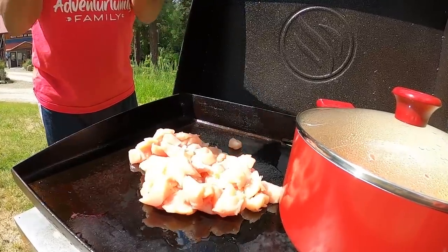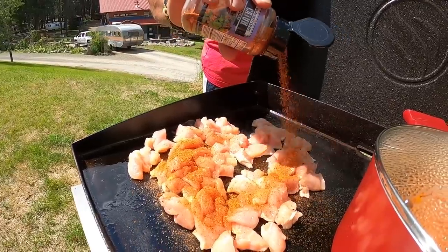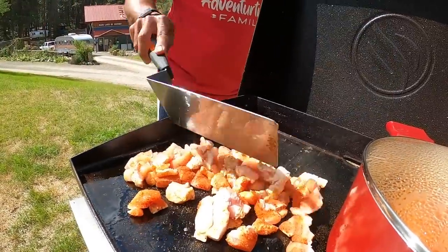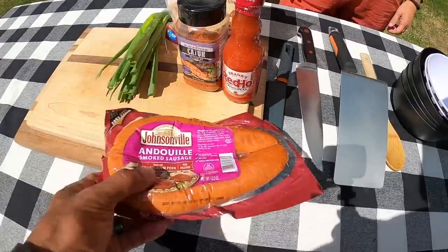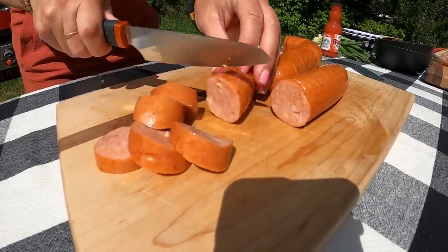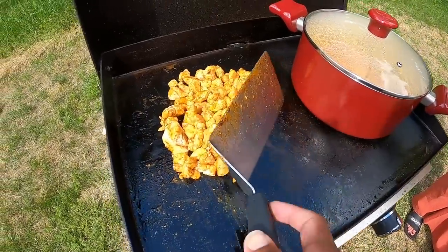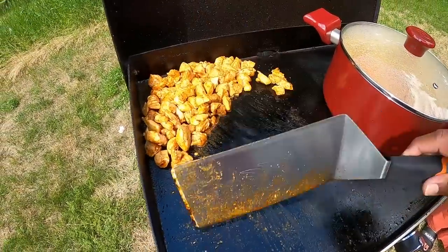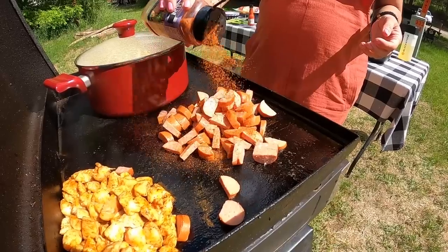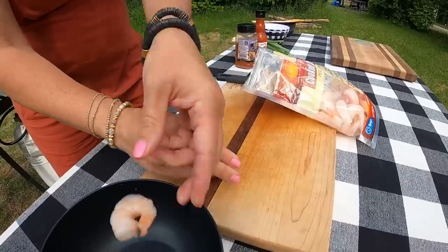Now that we've got the chicken cut up, I'm gonna get some oil down and get it going on the griddle. Of course we are using Blackstone's Cajun seasoning for this one. We've got an andouille smoked sausage that I'm going to cut up — our campsite jambalaya is gonna have meat, meat, and more meat. Chicken is just about done cooking, so I'm gonna move it to the back corner of the griddle to make room for the sausage and lightly dust it with Blackstone's Cajun seasoning.